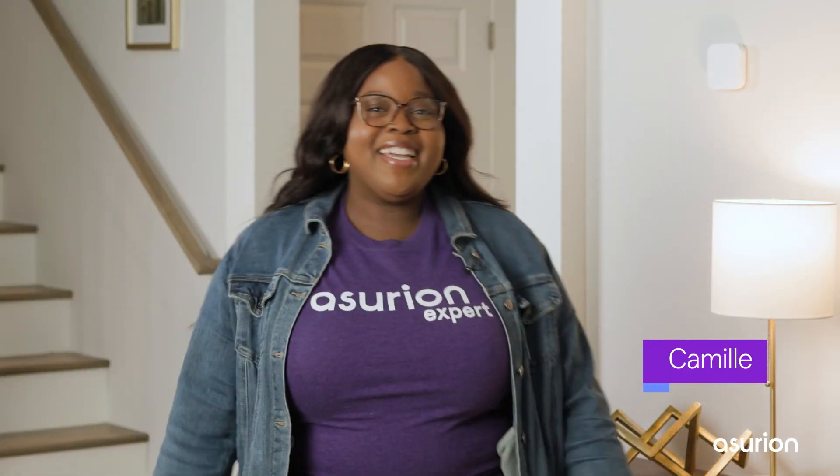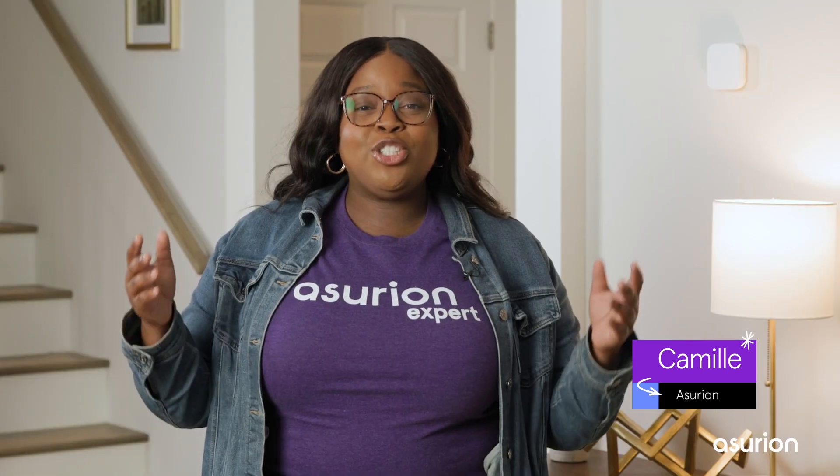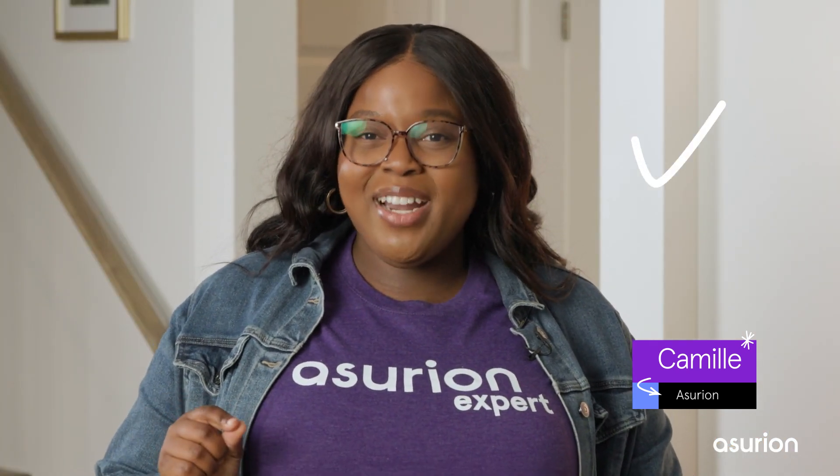I'm Camille, an Asurion expert from our Innovation Lab, and I'm going to show you how smart thermostats work, what they can do for you, and how to choose the right one for your home and budget. Stick with us until the end because we'll also share some important installation tips.